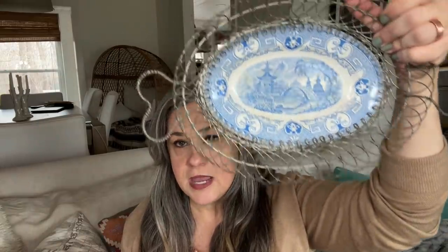I paid two or three dollars for this one and I think I paid close to five for this one — it's quite a bit bigger.